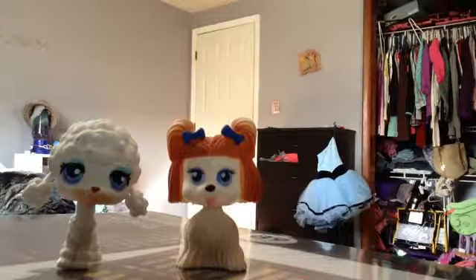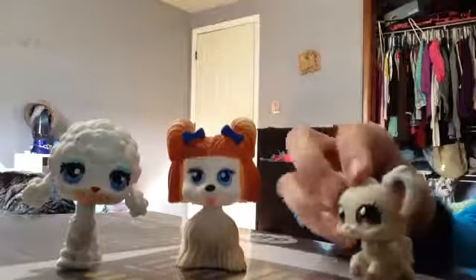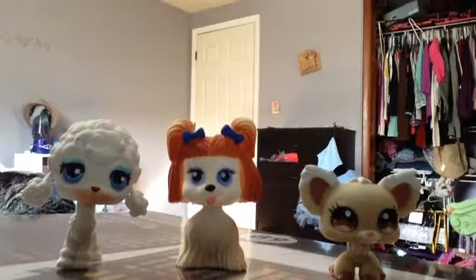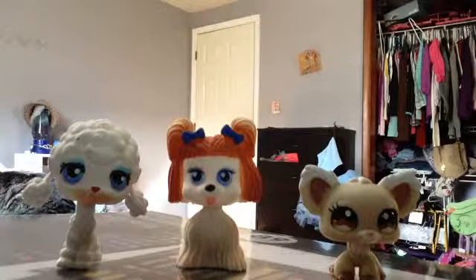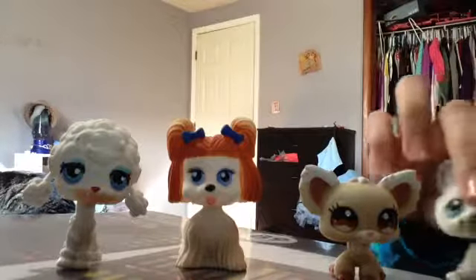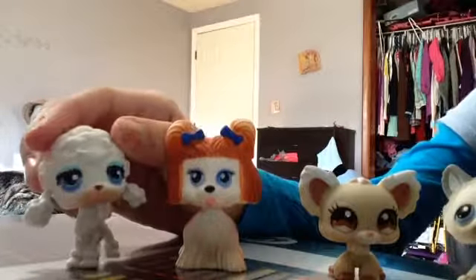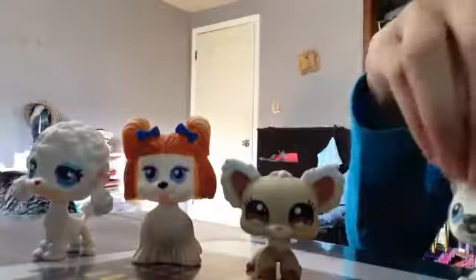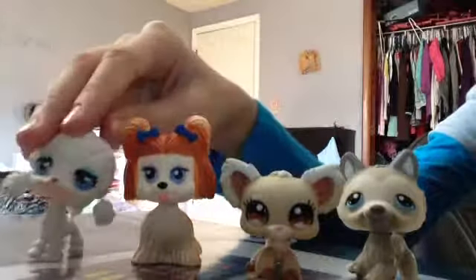I also have my friend Lydia. Hi. And then I also have my other co-worker, Emlyn. So first, I'm going to be showing you the most beautiful wardrobe ever.